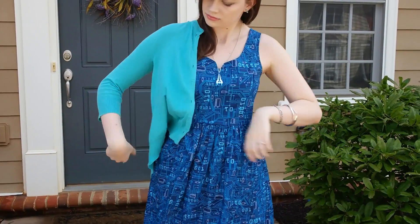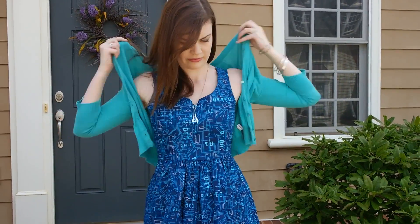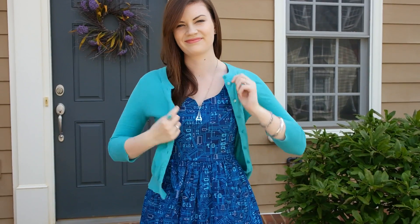I paired the dress with a blue cardigan to compliment some of the accent colors. It's important to add a few shades when doing a mostly monochromatic outfit to give it some visual depth.